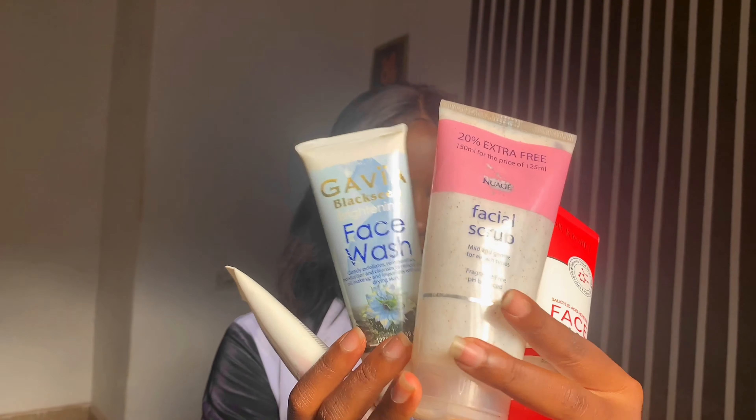We're starting from the basics — from the face cleansers all the way down to body creams. I'll show you every single skincare product that I have and try to talk about the prices of the ones I remember and where I got them from.